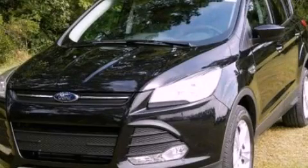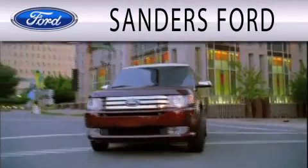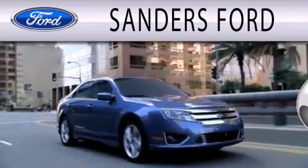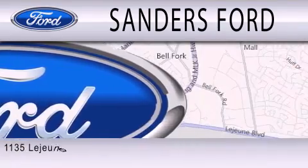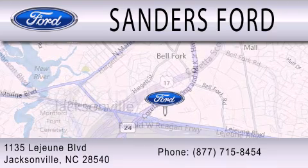Please call today to reserve this vehicle for a test drive. Sanders Ford is dedicated to doing everything possible to ensure that the experience you have selecting your next vehicle is as pleasant as possible. We are located at 1135 Lejeune Boulevard in Jacksonville.